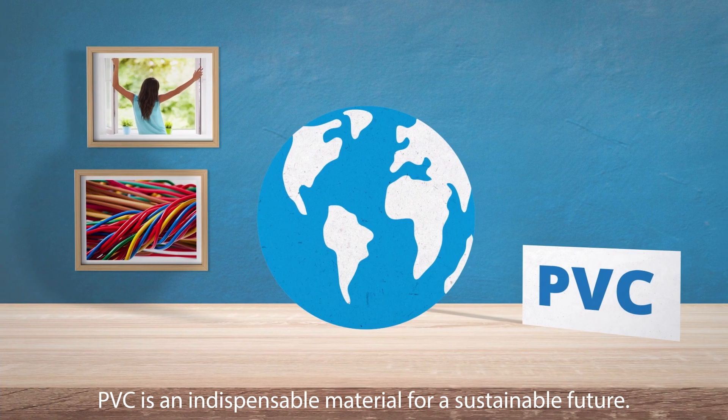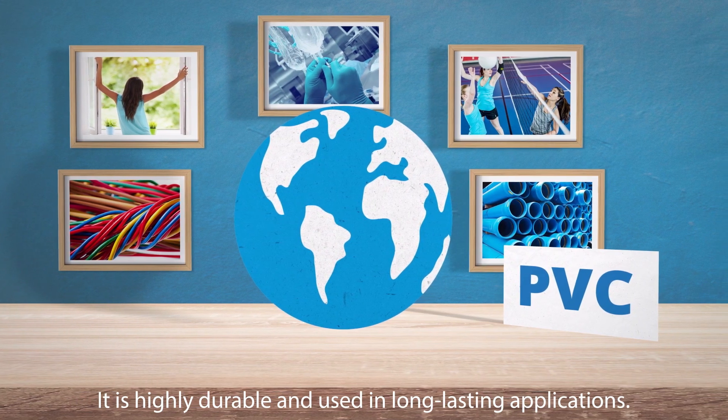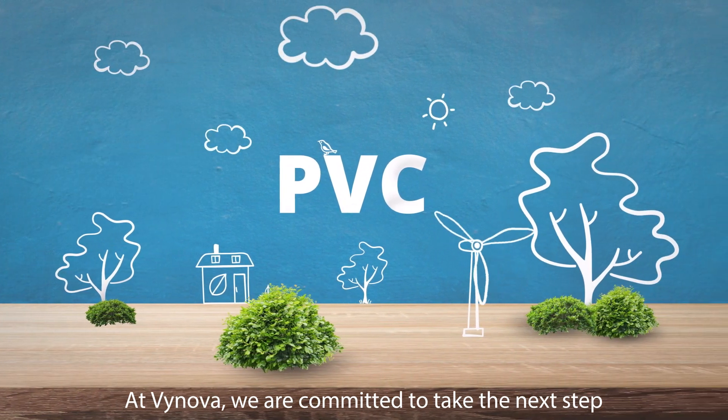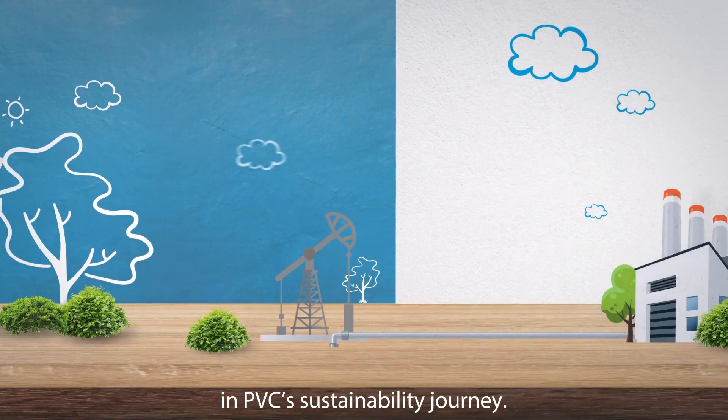PVC is an indispensable material for a sustainable future. It is highly durable and used in long-lasting applications and can be recycled many times. At Vinova, we are committed to take the next step in PVC's sustainability journey.